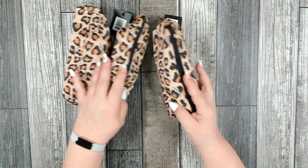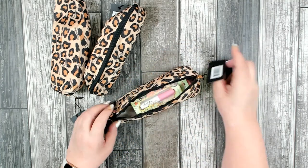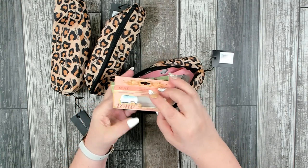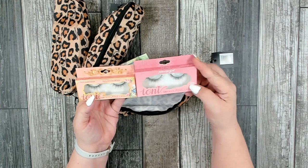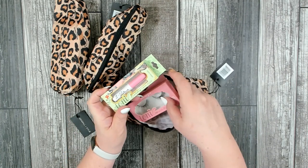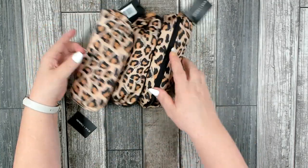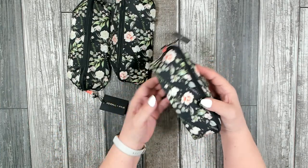The next little gift pack uses the Kendall and Kylie makeup bag again, and in this one I did a false eyelashes set — they get the Ioni eyelash glue and two pairs of false eyelashes. I tried to stick with something more natural-looking rather than really wild ones. I thought it would be fun for a teenage girl to play with false eyelashes. I have three packages of those.